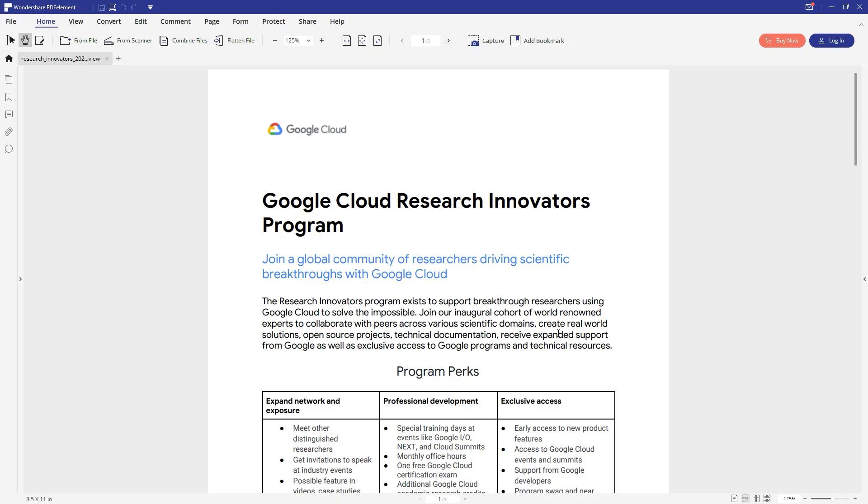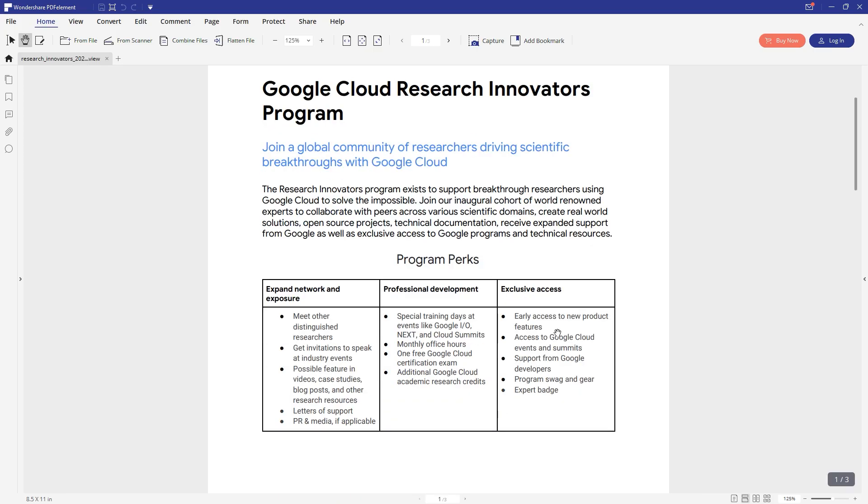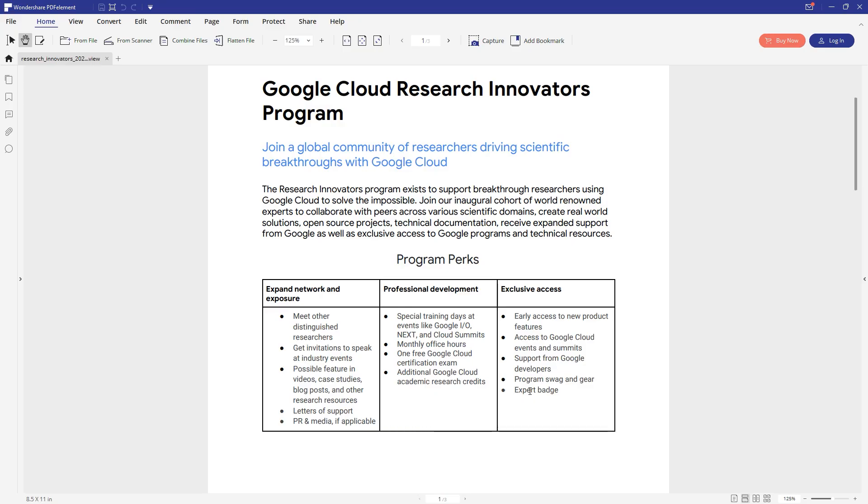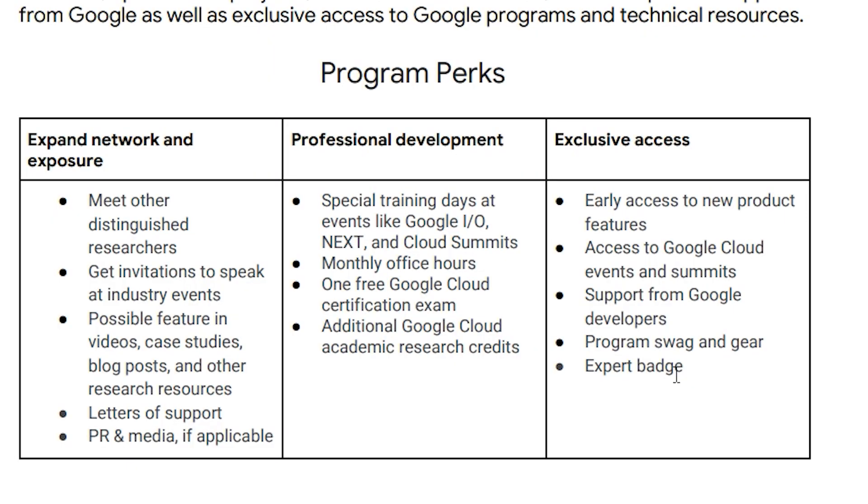If you apply for the Google Cloud Research Innovator Program, you will get special goodies like early access to new products and features, program swag and gear, and expert badges — special badges you can get for free with Google Cloud. Not only that, you will also get a free voucher for a Google Cloud exam.